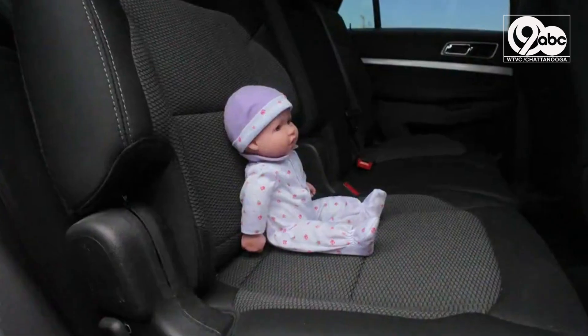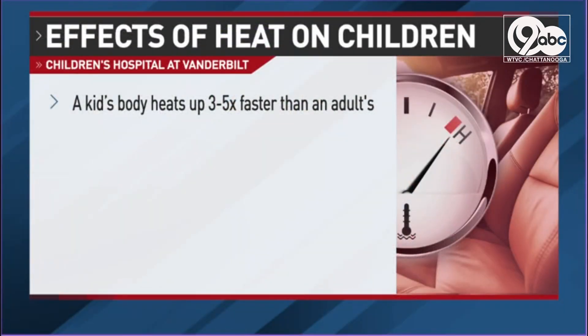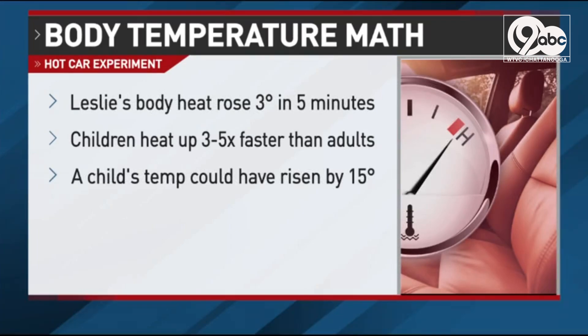So what does this mean for kids? According to experts at the Children's Hospital at Vanderbilt, kids heat three to five times faster than adults. I went from 95 to 98 — that's three degrees in five minutes for me, an adult. In a child's case, that could be an increase of 15 degrees within the same time frame. And in the grand scheme of things, that 104 degrees leads to heat stroke or heat exhaustion, and 107 leads to death.